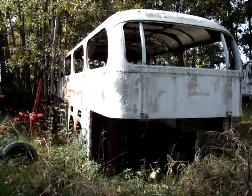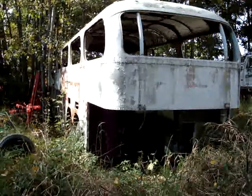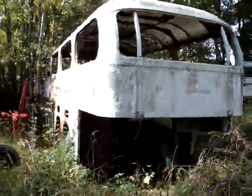Today is October 14, 2008. Back in Michigan at the junkyard. This is PD 4501-498.